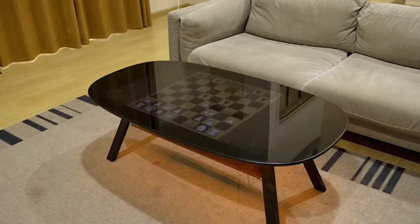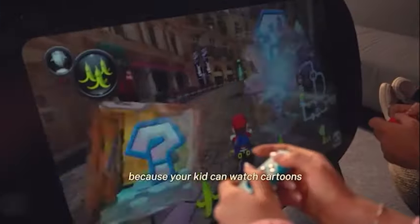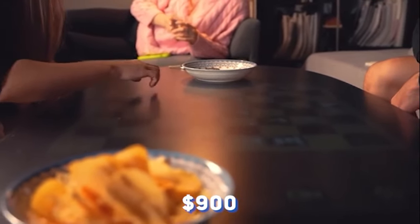Moving on, let's take a look at the NX table. This futuristic table is a tech lover's dream come true, with a touchscreen display, 4K support, and dual stereo speakers built right in. Whether you're hosting a movie night or a gaming marathon, this table has you covered. And with a price tag of $1,900, it's worth every penny.